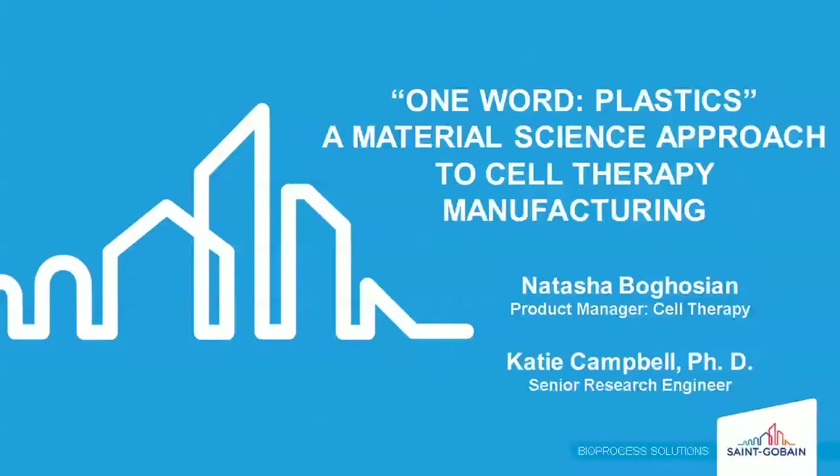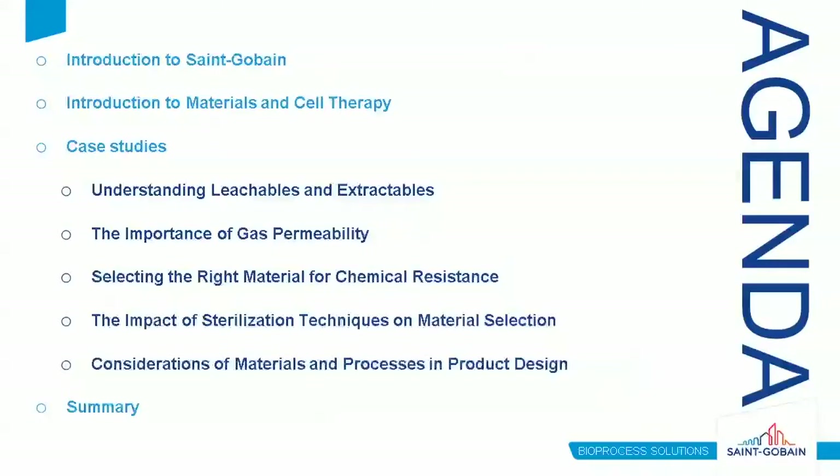Thank you, Elisa, and thank you all for joining today. We'll take a quick look at what we'll discuss. I'll start with a brief overview of Sanguibain, then move to an introduction of material science and cell therapy, and give an industry case study before handing off to Dr. Katie Campbell, who will take you through several internal case studies. There'll be plenty of time at the end for questions.